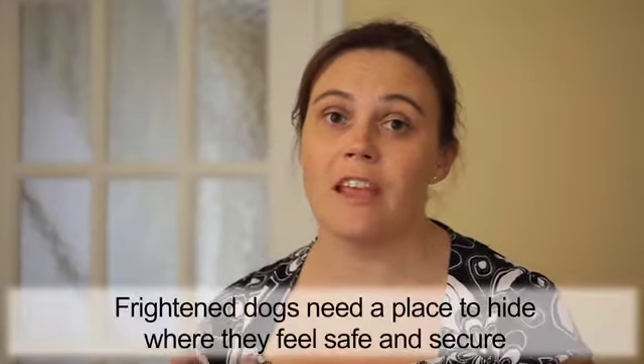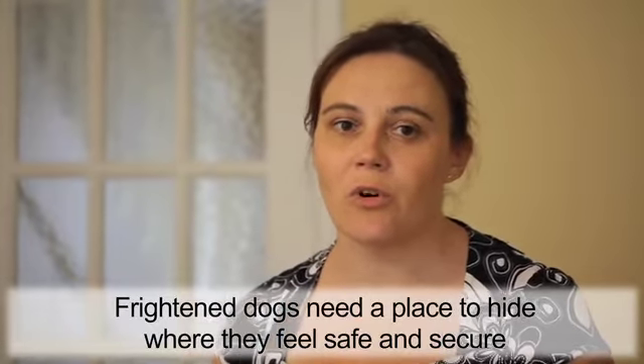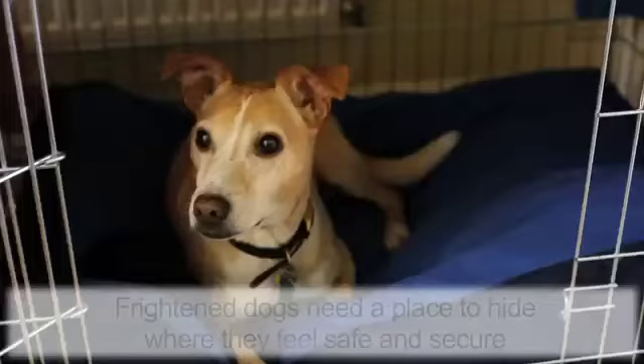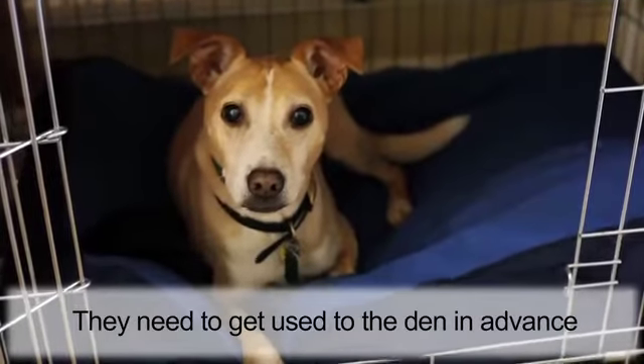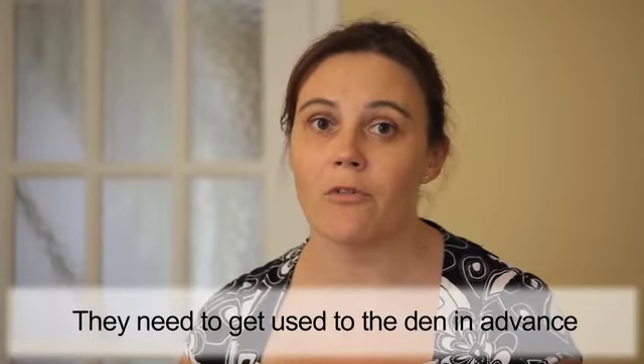Dogs, when they're frightened about something, will seek somewhere to go that they feel safe and secure. So we want to make sure the den is provided for them, which they know is the place that they're going to be safe and secure in. So we need to get them used to it earlier on before fireworks start.